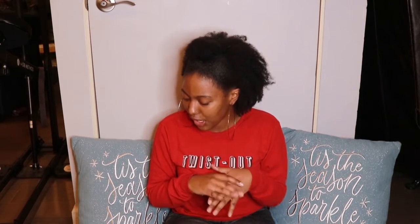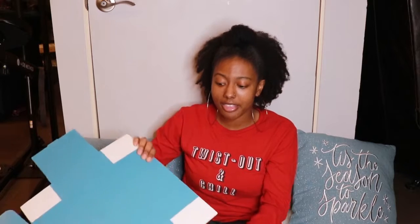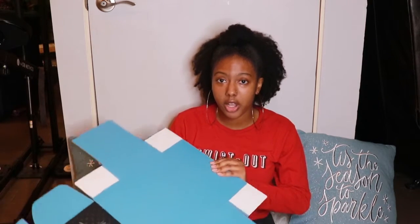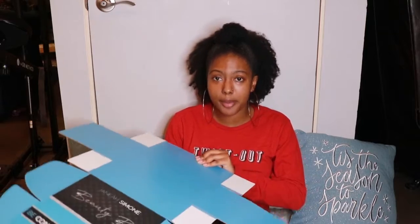She ordered three beauty boxes, but we're going to only do one on camera because I have to build the box and everything. Let's build it. So these are how my beauty boxes come — I have them made by my graphic designer. She's pretty awesome. So we're going to just build this.